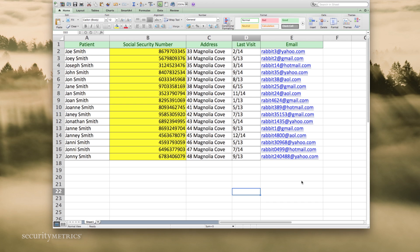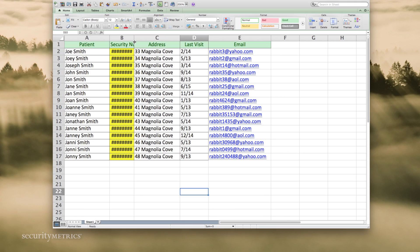Although many healthcare organizations think they have correct encryption in place, reality is very different. A common misconception is that if an organization wants to encrypt PHI, all they have to do is shrink down the font or change the size of a spreadsheet cell. Unfortunately, this is not encryption.